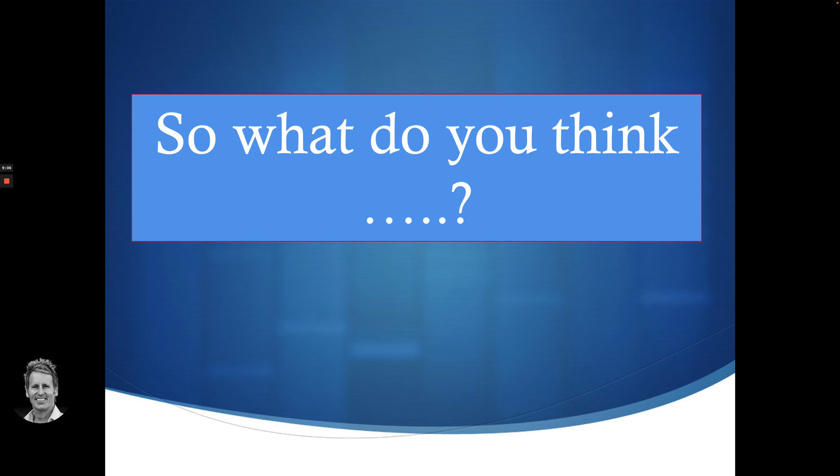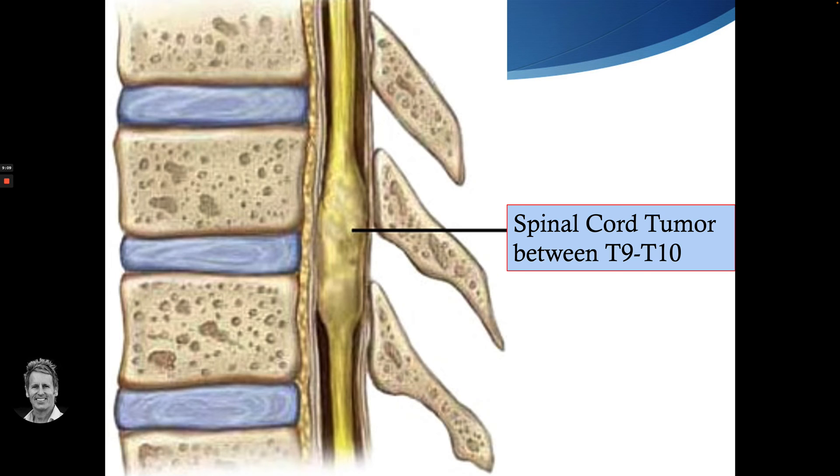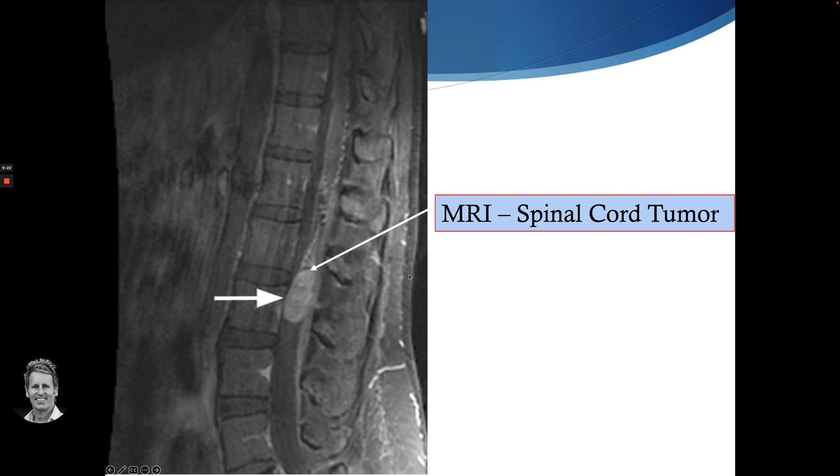A few weeks later, he comes back and basically has a spinal cord tumor — a neurofibroma — benign, between a level around T9, T10. This is like an MRI scan of a spinal cord tumor just here. Naturally, he was recommended to have the tumor removed, which he did. Then he came back to see me maybe a month or two later, and the power to his left leg had normalized.